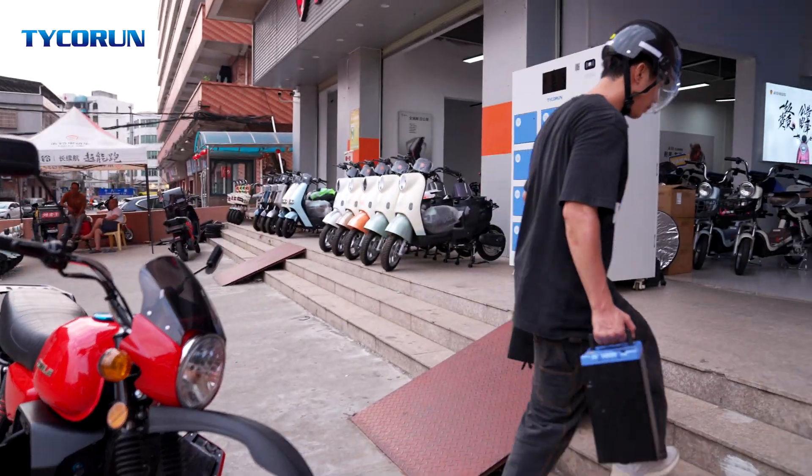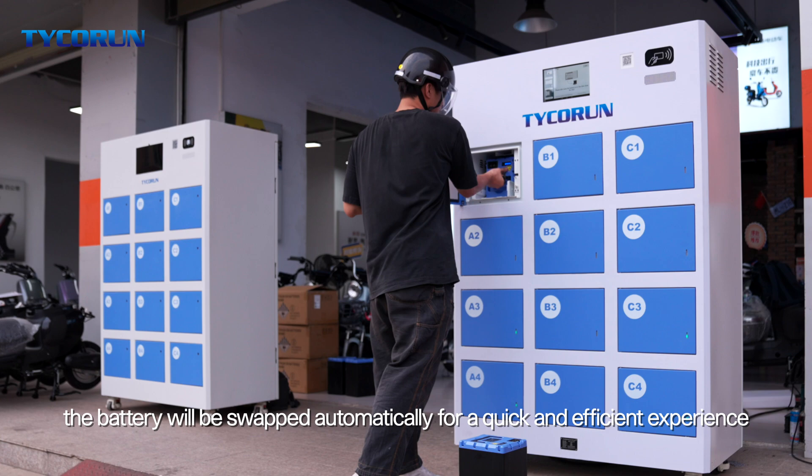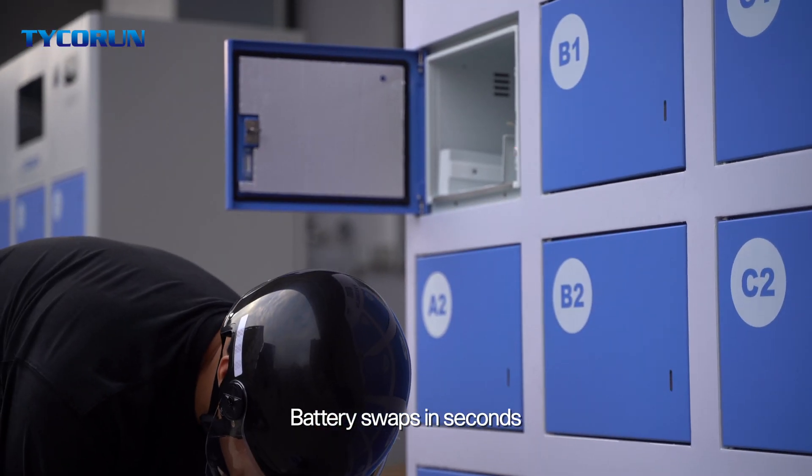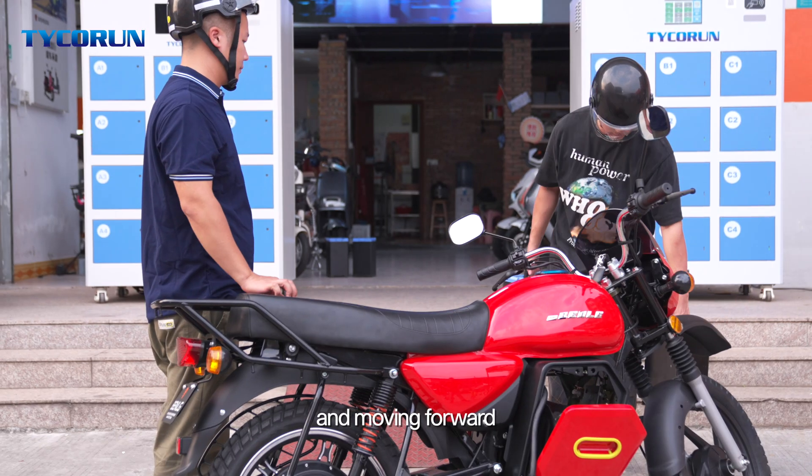No waiting needed — just scan the QR code and the battery will be swapped automatically for a quick and efficient experience. Battery swaps take seconds, and a fully charged battery is ready instantly, keeping your ride powered and moving forward.